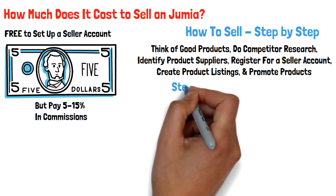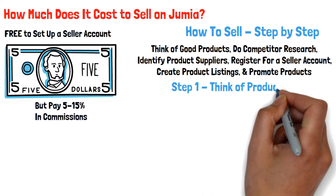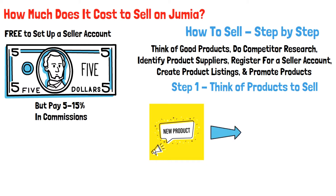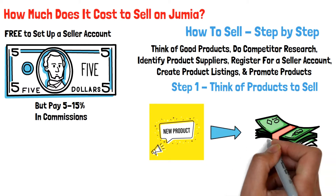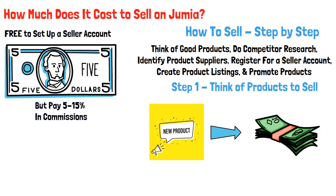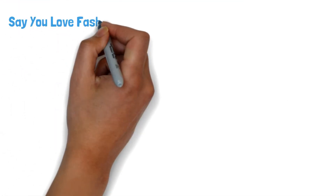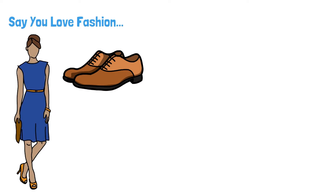Step 1: Think of products to sell. The products you are going to sell on Jumia determine whether you are going to make money or not. These products should be influenced by your passion or a specific problem you want to solve. If you are passionate about a particular thing, you can decide to sell products that fulfill this specific love. For instance, say you love fashion — you can definitely sell fashionable items like shoes, dresses, watches, etc.